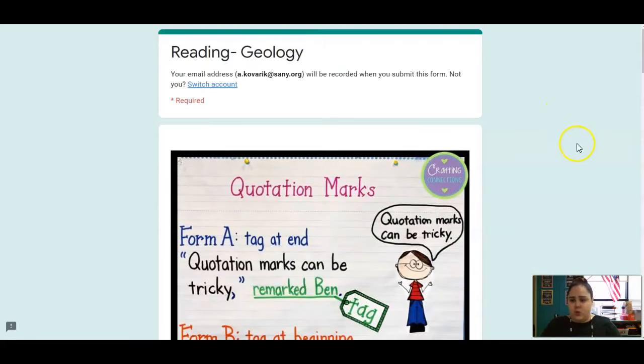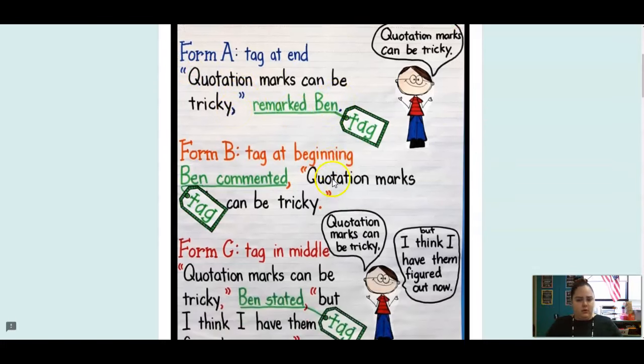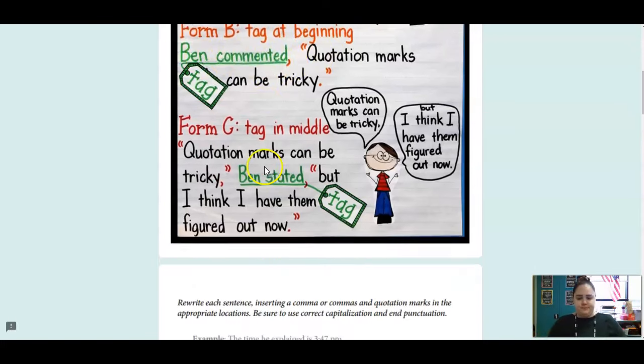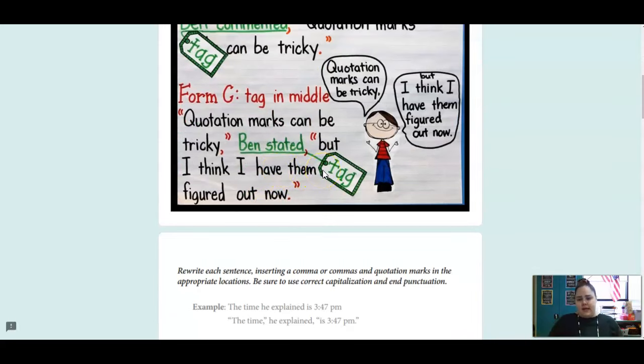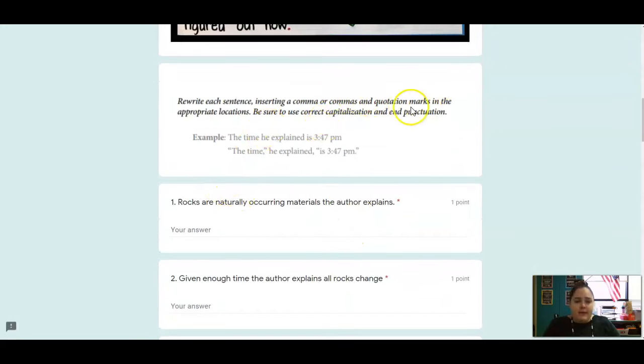Here is your skills lesson. We're going to review quotation marks again. Remember, we use quotation marks when there is dialogue in a text, so when someone is speaking. Quotation marks can be at the beginning: "Quotation marks can be tricky," remarked Ben. Or: Ben commented, "Quotation marks can be tricky." The speaking words go in quotes, and there's a comma after the tag. The last version has quotation marks before and after: "Quotation marks can be tricky," Ben stated, "but I think I have them figured out now." You are going to rewrite these sentences and put in any commas and quotation marks that belong there. Here is another example — copy the sentences and plug in the commas and the quotation marks.